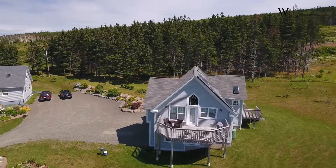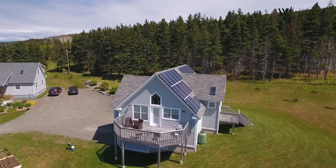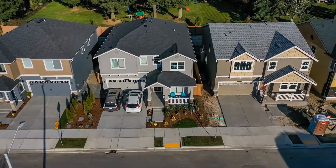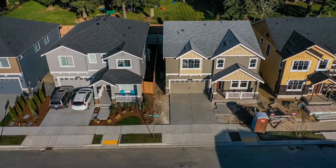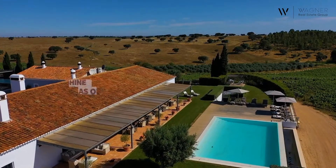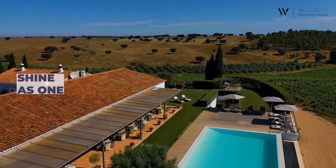Do you live near a park? Does your home offer a panoramic view of a natural area? Aerial drone photography can bring all of that into perspective. Instead of hoping everything comes together in a series of still shots, this method all but guarantees your home and its surroundings shine as one.